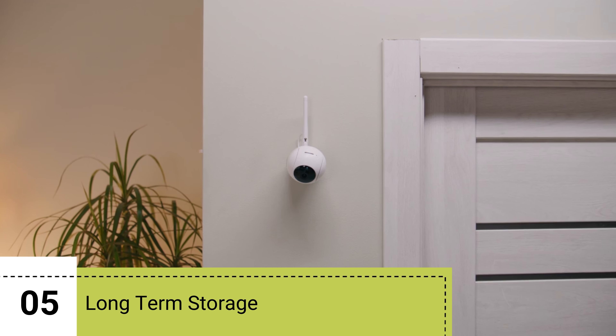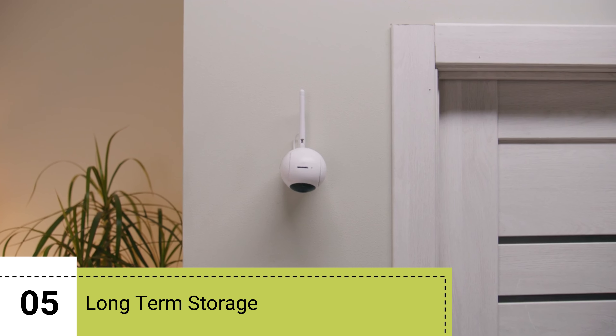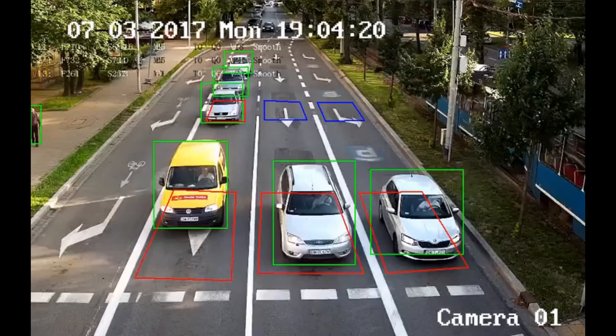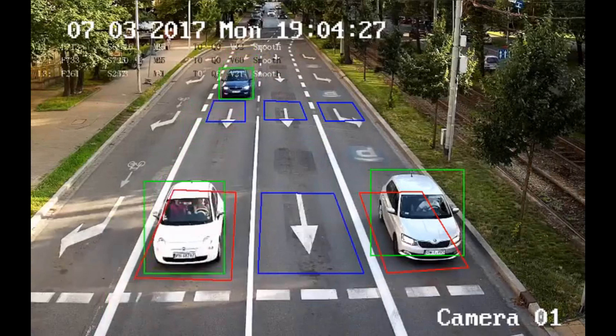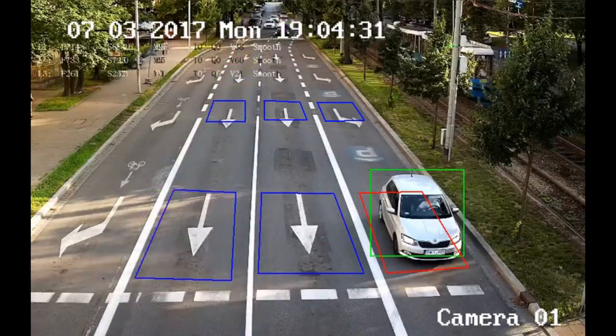5. Long-Term Storage. CCTV security camera backups provide a means to store video footage for extended periods, especially for archival purposes or for future reference. Overall, NVR backups are essential for ensuring the security, integrity, and accessibility of video surveillance data, making them a critical component of any surveillance system.